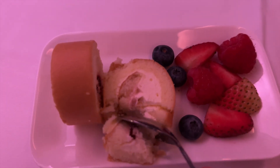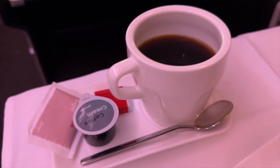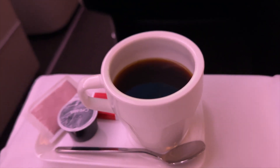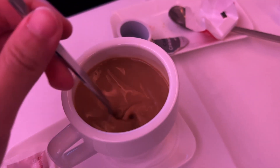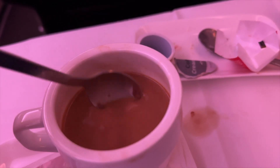I was then served dessert — a strawberry sponge cake which was super sweet and creamy. Then after the meal, I was offered a drink. I know it's not the best idea, but I had coffee before bed, and I added some coffee cream, sugar, and a piece of chocolate in there, and it was really good. So no regrets.